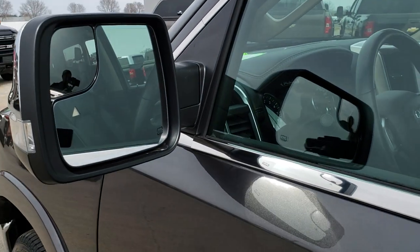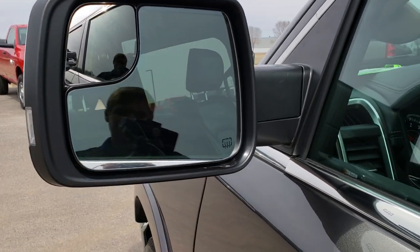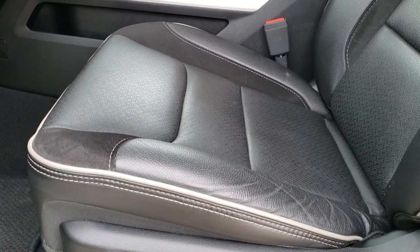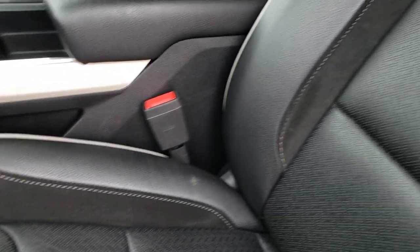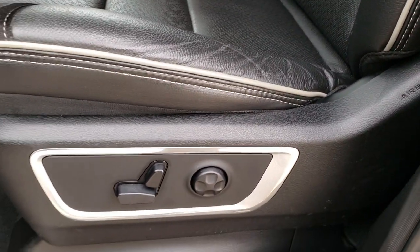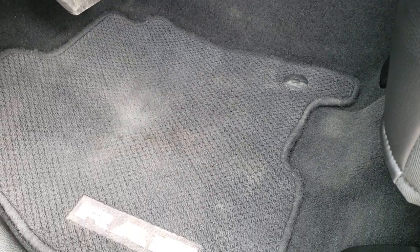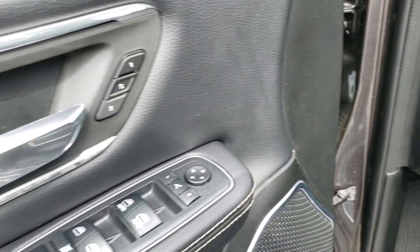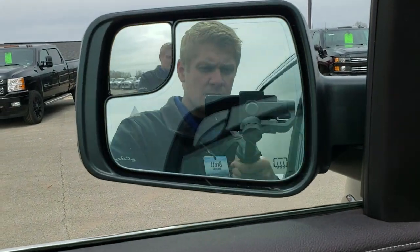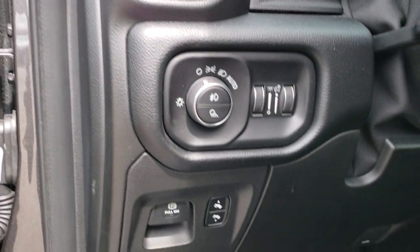It has the enter and go system, the blind spot monitoring, built-in directional signals, and those mirrors are heated. Inside, the Laramie package gives you the black leather and suede interior, no rips or tears on the seats. It has the light gray tubing, driver's side lumbar, power windows, power locks, power mirrors, memory driver's seat, power fold-in mirrors, auto headlamps, and power pedals.